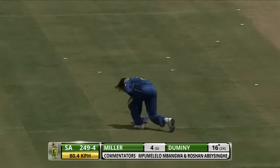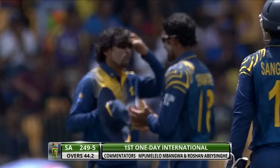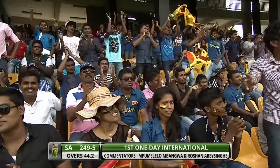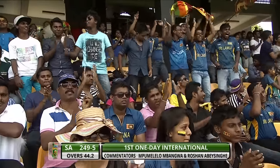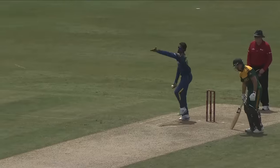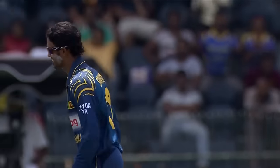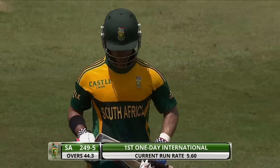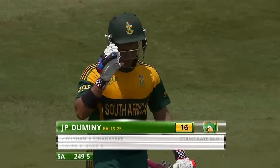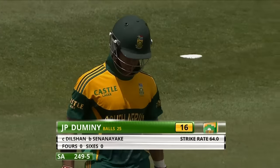Oh, is it taken? I think it is — Dilshaan is the fieldsman. Sri Lanka making inroads at vital times. JP Dumini is a big wicket to have. Tilakaratne Dilshaan — what a fantastic fielder he is. Just take a look at it: low, hands underneath it, made it look easy. Good wicket to get — good timing as well. Dumini's gone for 16. South Africa 249 for 5.